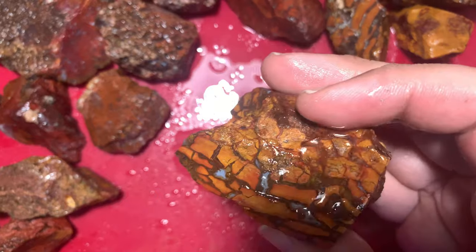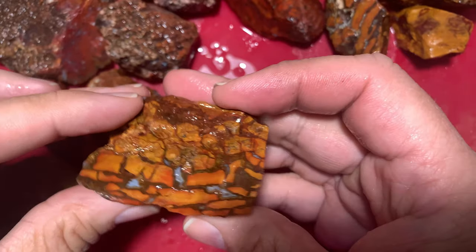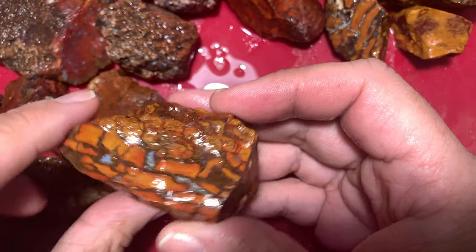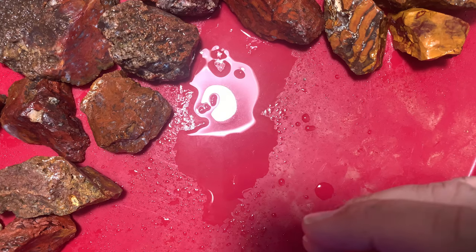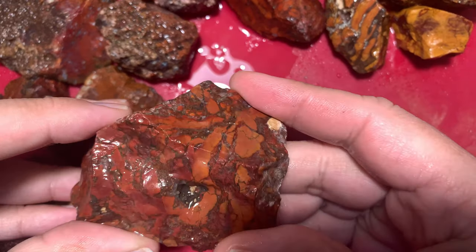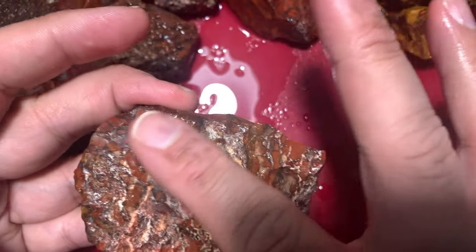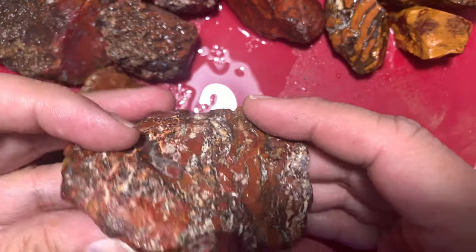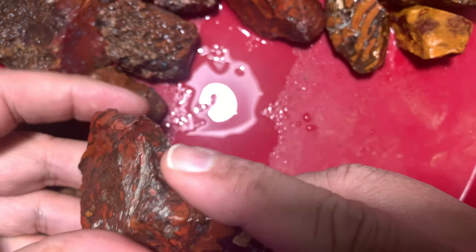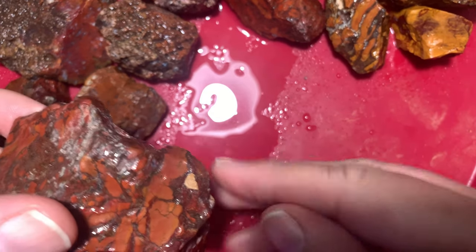The next piece is another piece of brecciated — I found these two right next to each other. Super excited that I found these, really pretty, really colorful. Next up is more of a solid orange with a little red, not much yellow — brecciated again, good quality. You can see the volcanic ash on the back, which is all that white stuff. When you cut and polish that you can get that out.